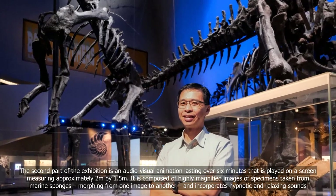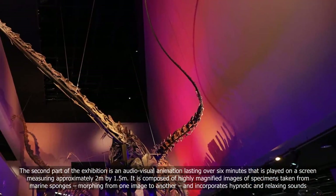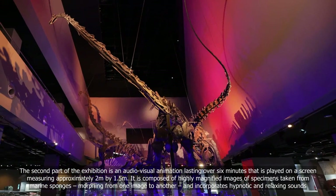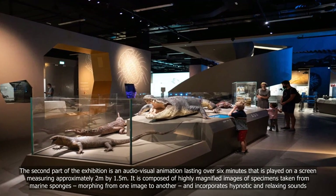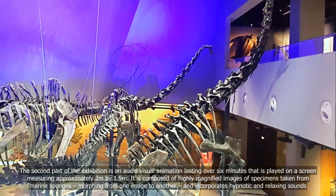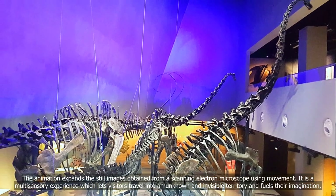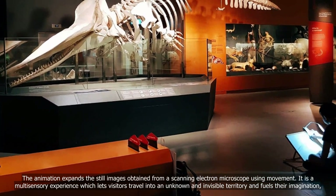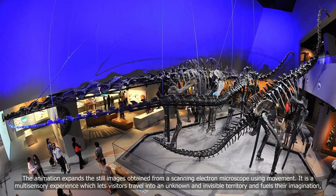The second part of the exhibition is an audiovisual animation lasting over six minutes, played on a screen measuring approximately 2m by 1.5m. It is composed of highly magnified images of specimens taken from marine sponges, morphing from one image to another, and incorporates hypnotic and relaxing sounds. The animation expands the still images obtained from a scanning electron microscope using movement.